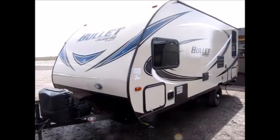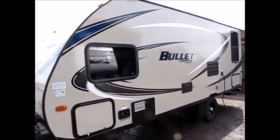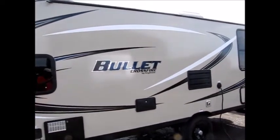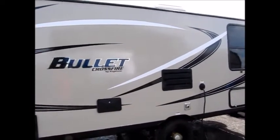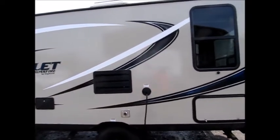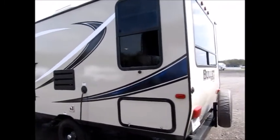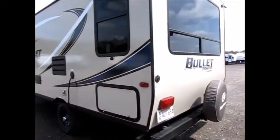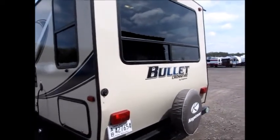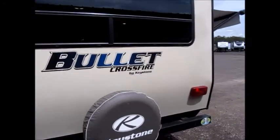Hi, this afternoon I'm shooting a video of a recent trade-in. This is a 2017 Keystone Bullet, it's a 1900 RD. For those of you looking for a small travel trailer that's under 3,500 pounds, this might be one for you. It is 22 feet long from the ball to the bumper, weighs in just under 3,400 pounds — 3,390 pounds — and it has fiberglass sides with an aluminum frame. It's a Bullet Crossfire by Keystone.